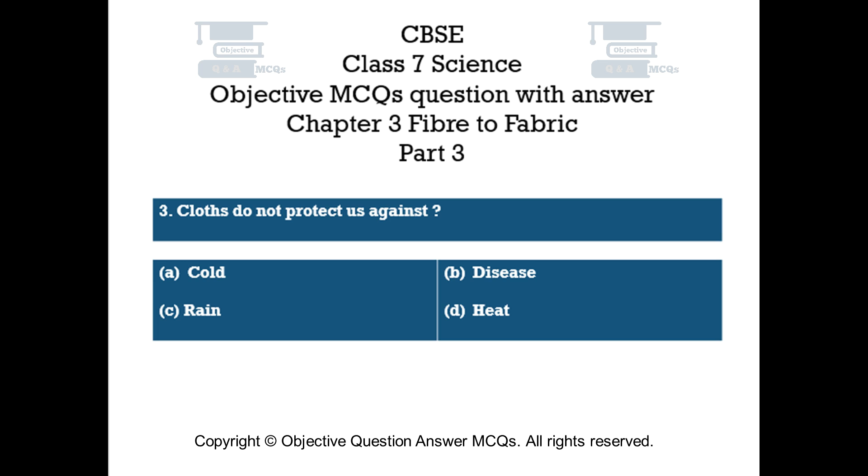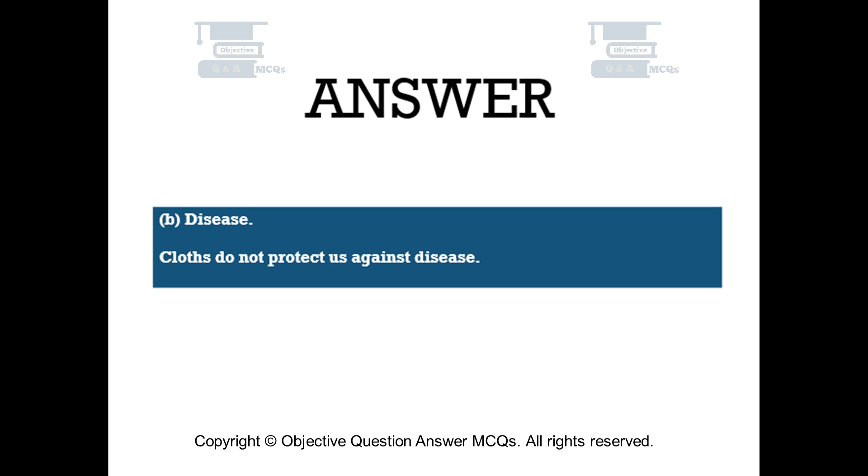Question number 3. Clothes do not protect us against: Option A – Cold. Option B – Disease. Option C – Rain. Option D – Heat. The right answer is Option B: Disease. Clothes do not protect us against disease.